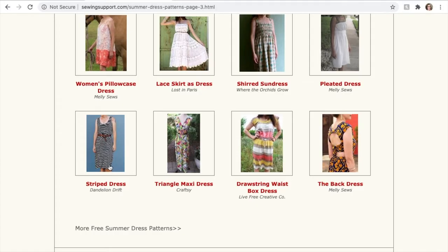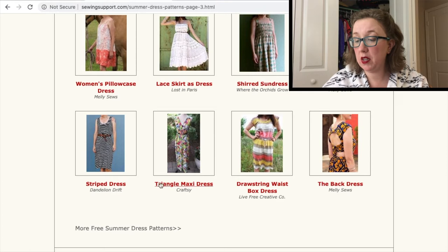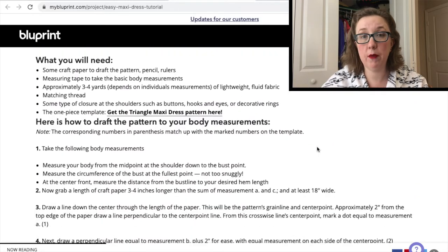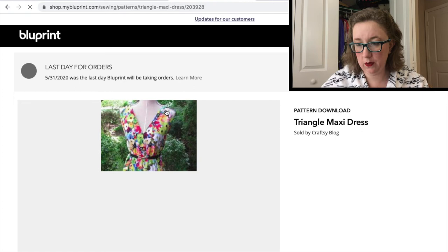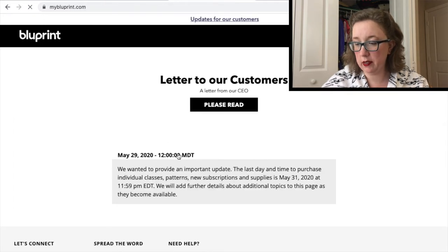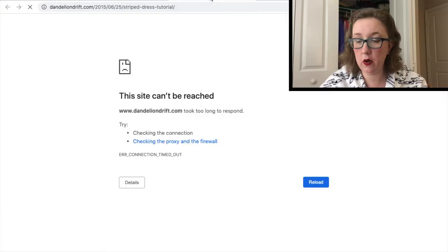Next I tried one by Dandelion Drift with a very broken link — loading, loading, loading. I'll just sip my coffee while we wait. We're going to move on. Let's try Craftsy — the triangle maxi dress looked very promising. But clicking through revealed that Blueprint's last day for orders was 5/31/20, so their entire website is gone. This might have been a free pattern at some point, but because the website is gone — no longer. And Dandelion Drift could not be reached either.